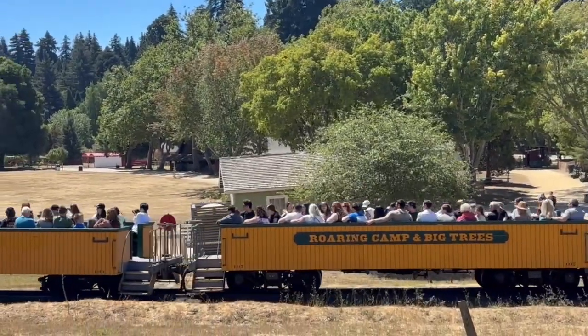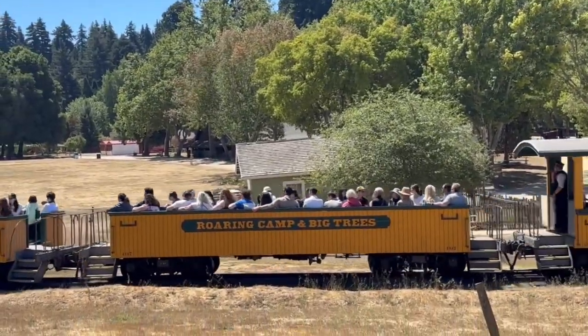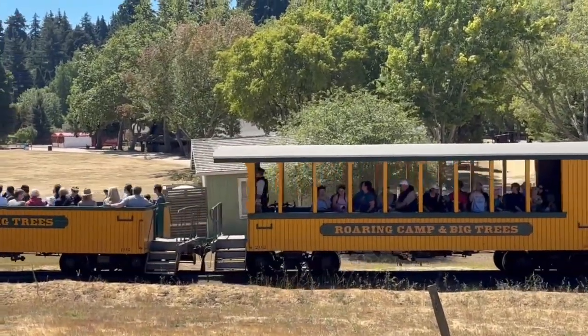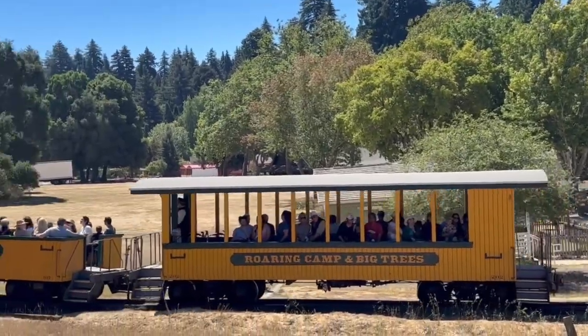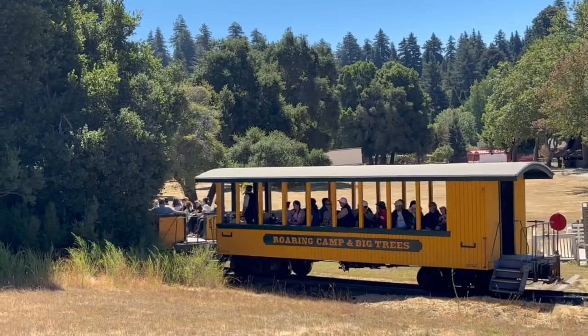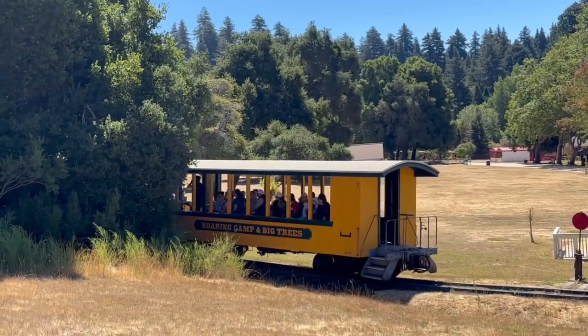This train moves very slowly — it's a very slow train, not a fast train. It goes with steep grades. And there it goes, up Bear Mountain.